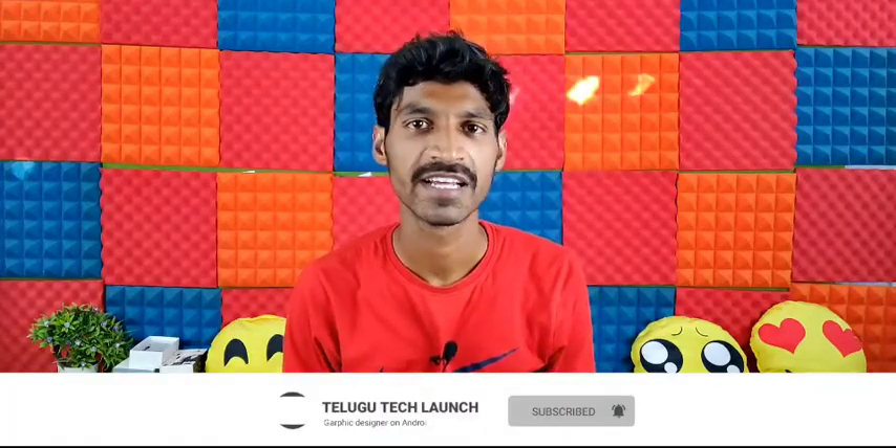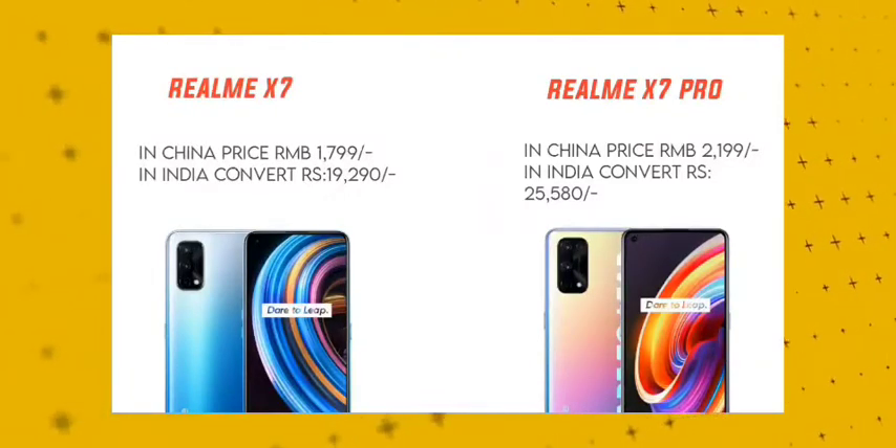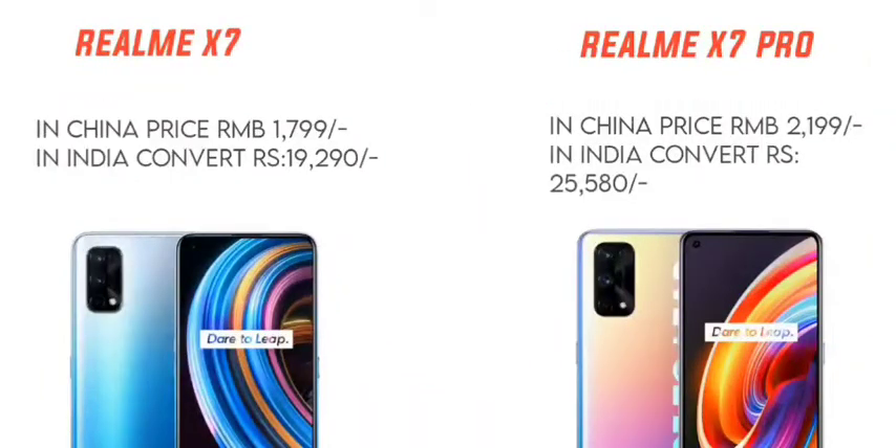The Realme X7 and Realme X7 Pro have already launched in China. The price of the Realme X7 in Indian currency is approximately ₹19,290. The Realme X7 Pro is the top model, priced at about ₹25,580.